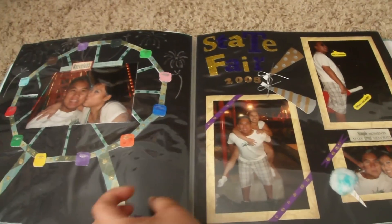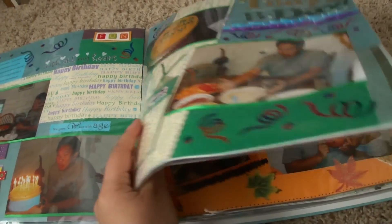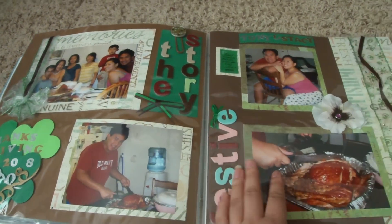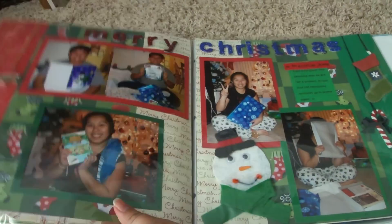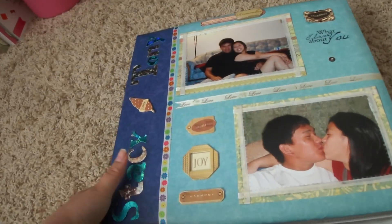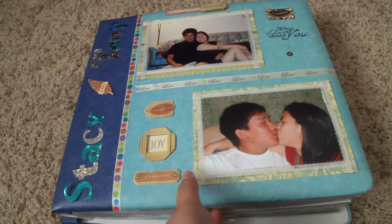It's definitely funny to look back at all these pictures and how I used to scrapbook when I started off. This is Thanksgiving in 2008, and then Christmas, and that is the last page.